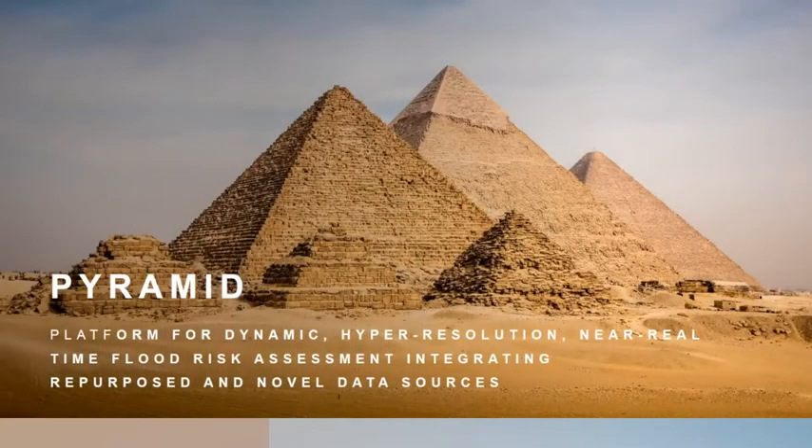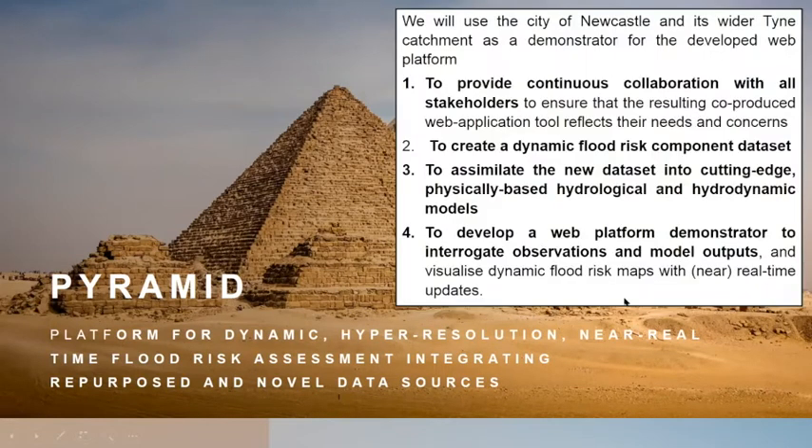PYRAMID is looking to produce a near real-time flood risk assessment demonstrator for Newcastle upon Tyne, which will bring together new data sources as well as existing data sources. In particular, we're going to use the City of Newcastle and its wider Tyne catchment, and we're also going to demonstrate the potential for other areas.